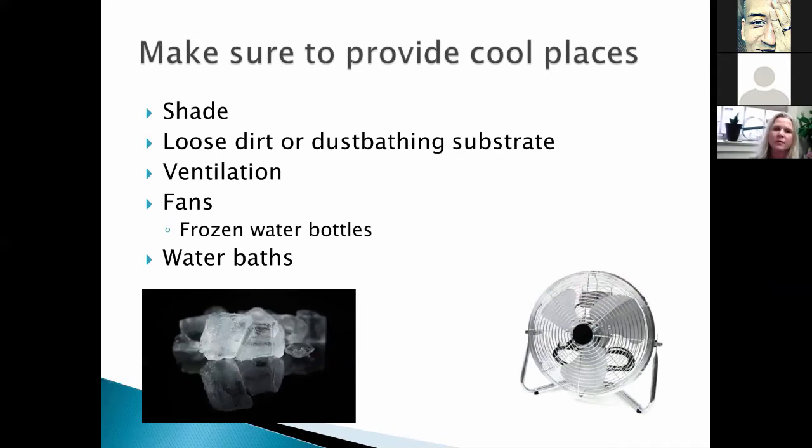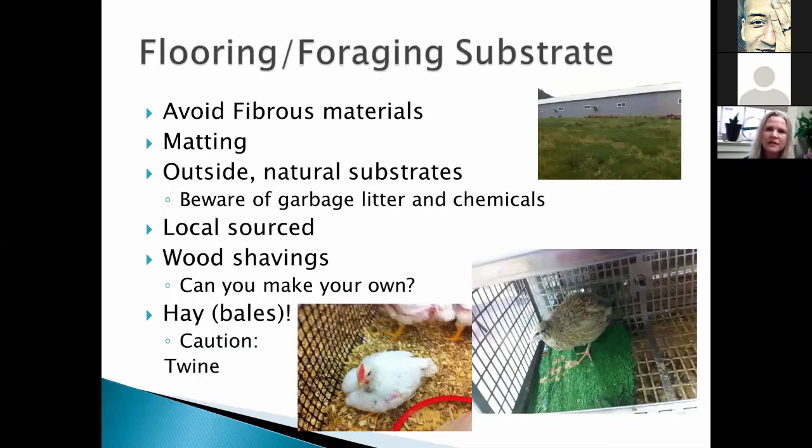Ventilation is probably the number one welfare issue. In some small houses it's hard to get expensive ventilation, but you can go old school — I've seen people do wonders with hanging fans and even frozen water bottles tied to a fan to cool the air. Water baths: we think of these with ducks and they should be available for ducks, but chickens use them too. With quail and young pheasants, be careful — they have a tendency to drown in water baths, as young birds will sometimes fall asleep in the water.